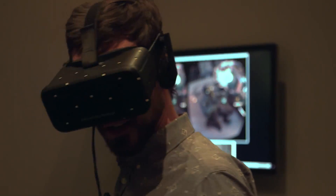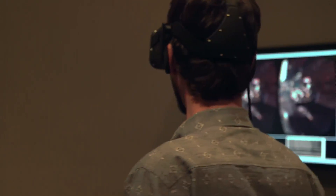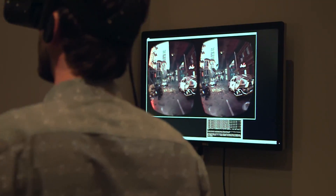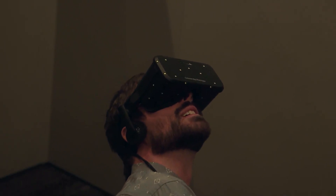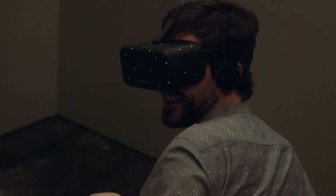This is definitely the future of cinema right here. I'm in the midst of some kind of futuristic city war zone. Debris and rubble flying all around me, bullets whizzing by — bullet time, Matrix style. This is very cool.